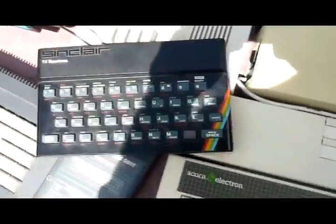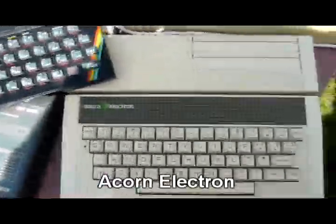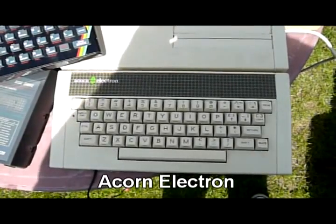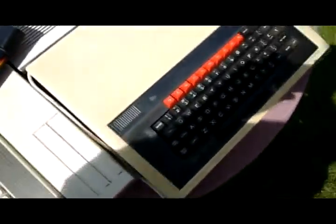Next we have the Acorn Electron, which was one of my favourite computers. It has the ability to add a sound envelope to any sound that you make it play, which just makes crazy sounds.